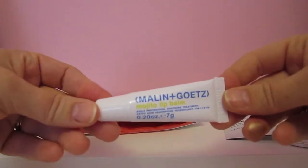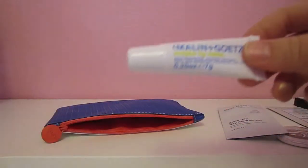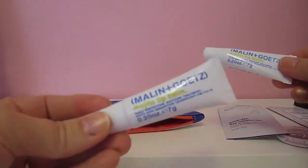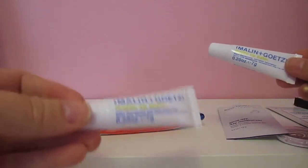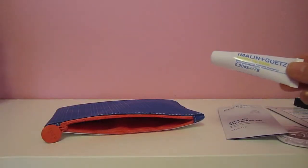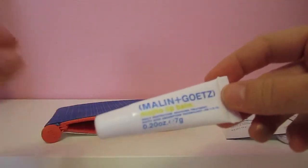Next thing in the bag is from Malingoettes, and this is a Mojito lip balm. I have gotten these before in either an Ipsy bag or Birchbox, and this one is actually about the third or fourth one that I've had. I have repurchased and repurchased these. I really like these — they are great for my lips, leave them soft and moisturized, and the taste is awesome.